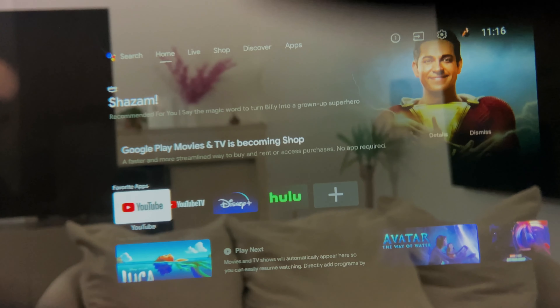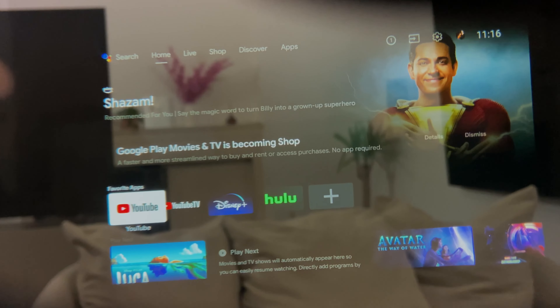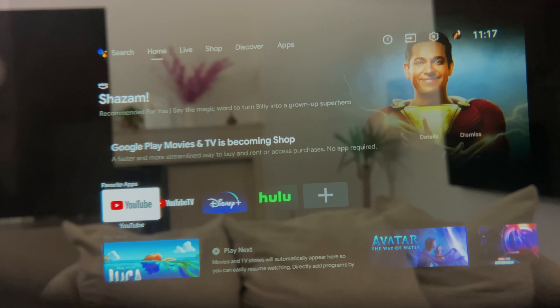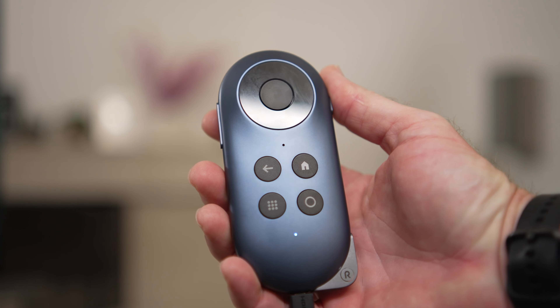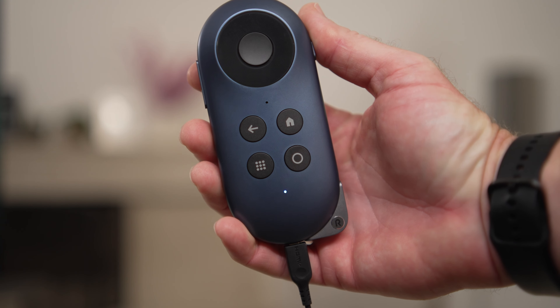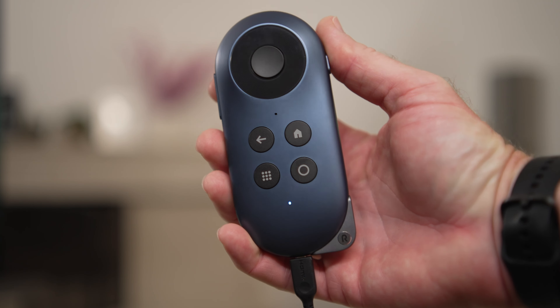First, we've got these Rokid Max AR glasses that display a huge 215-inch screen that looks like it's floating out in front of your face. And second, we've got their new Rokid Station media streaming device, which is the world's first Google-certified portable Android TV OS experience. So now you can bring your big-screen entertainment with you everywhere you go at a fraction of the cost of the normal 98-inch TVs that I have in the house.